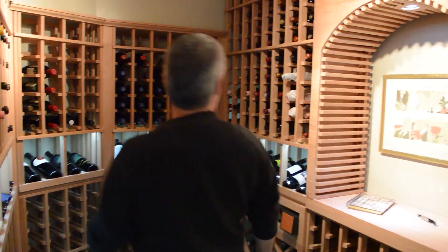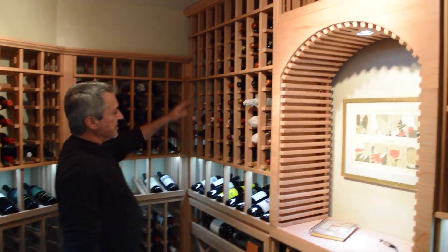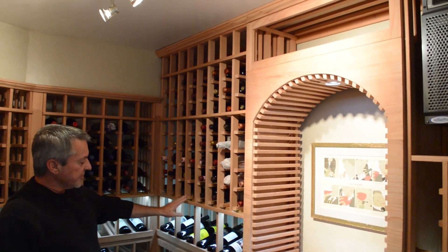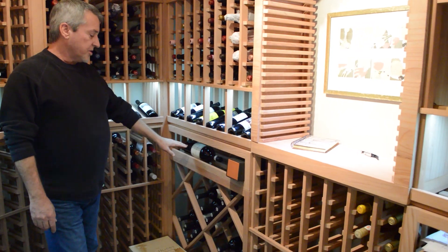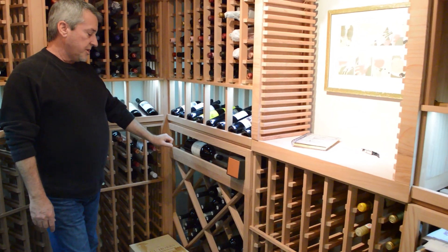As we come to the right side of the wall, it's more of the same — single bottle storage openings, high reveal display — but on this particular wall, just below the display row, we've got a horizontal label-forward display.